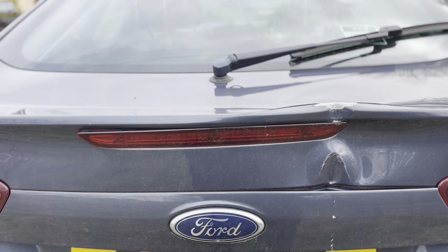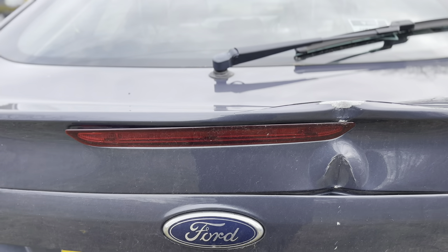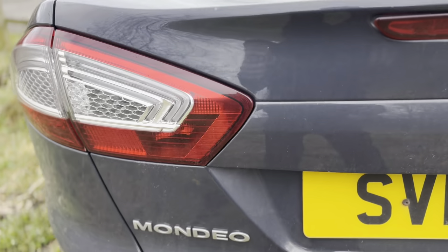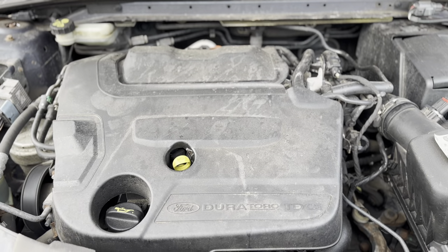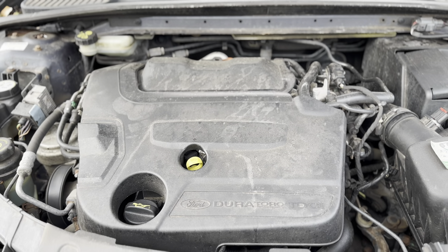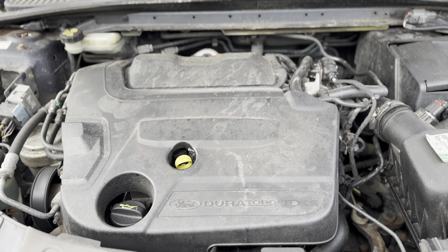Good morning everyone. So today we're at the infamous Ford — it's the Ford Mondeo. I think this is a 2-litre Duratorque TDCi and it's a 2011 model.